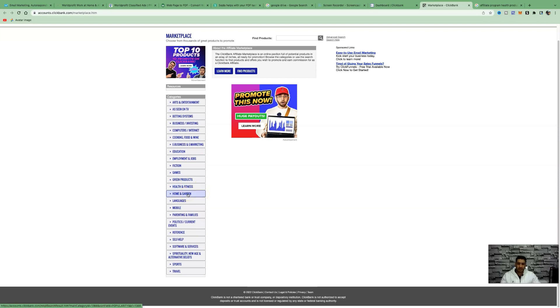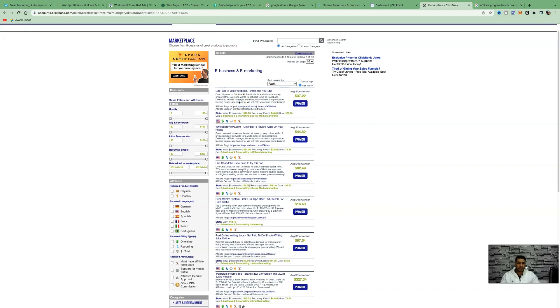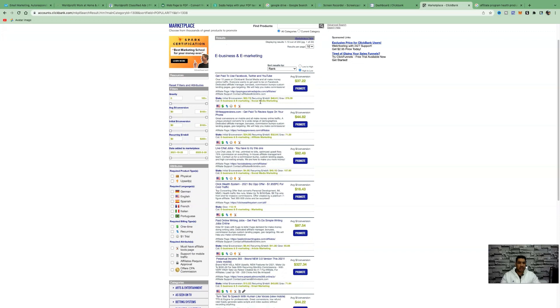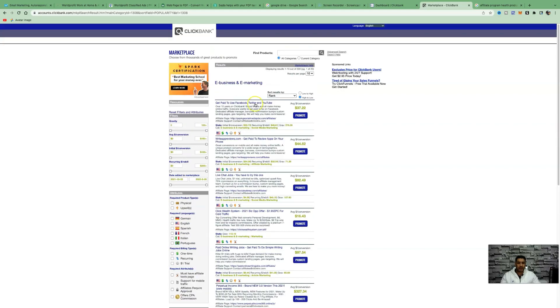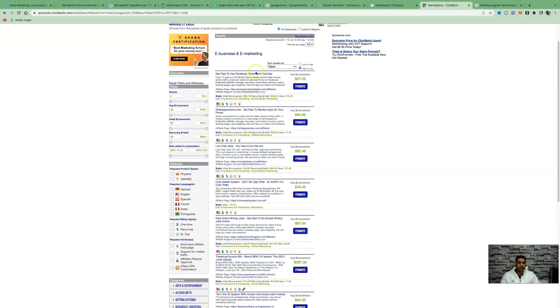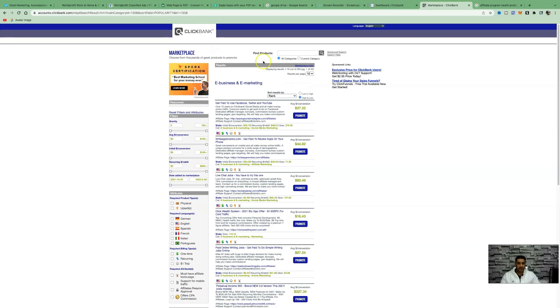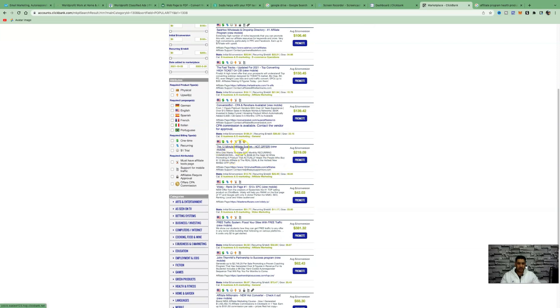I definitely encourage you to promote something you're more passionate about. If you're passionate about health and fitness, promote health and fitness products. There's also Hermann garden, languages, self-help, spirituality, sports, travel — all these different niches. Today we'll look at e-business and marketing, and we're going to ignore the first page completely because most products there are high-converting but heavily promoted. We want to stand out by looking at the second or third page.